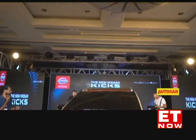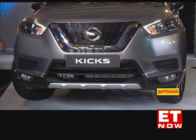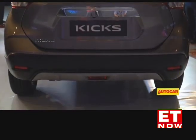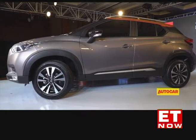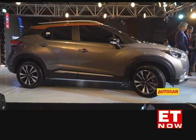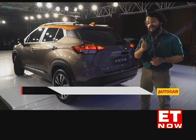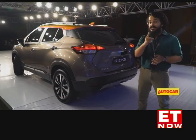It is likely that the India-spec Kicks will have the same engine and gearbox options as the Nissan Terrano, Renault Duster and Captur — the tried and tested 110 hp 1.5-litre diesel engine and a 106 hp 1.5-litre petrol engine. Gearbox options could also include a six-speed manual for the diesel and a five-speed manual for the petrol. A CVT gearbox will eventually be offered with the petrol-powered Kicks and a diesel-automatic combination is also likely to follow, but not anytime soon. When it is launched at the start of next year, the Nissan Kicks will go up against the Hyundai Creta, which is a formidable rival. But with muscular styling, segment-first features and competitive pricing, the Kicks will be one SUV to look out for.